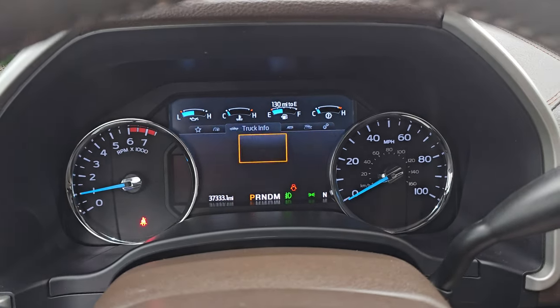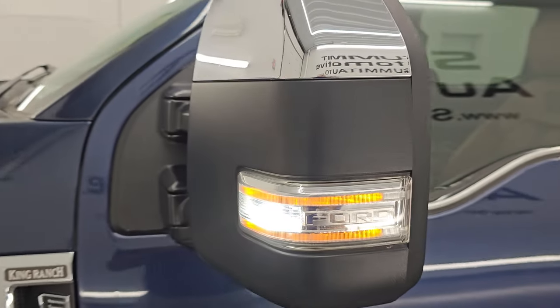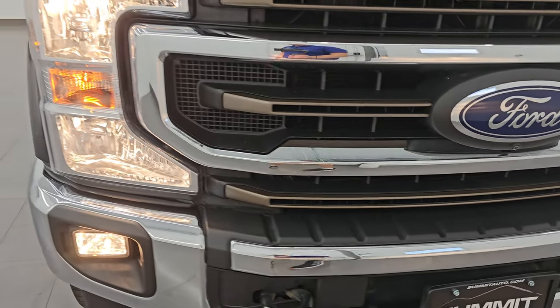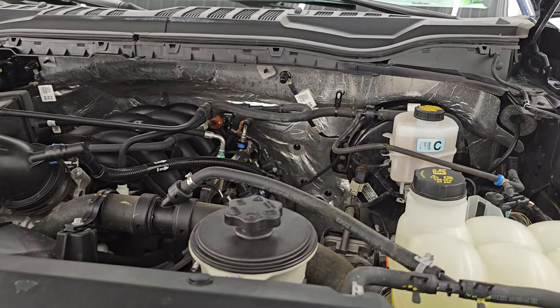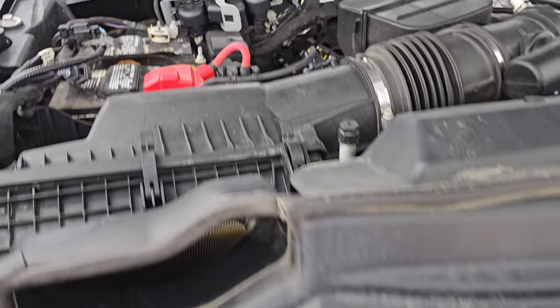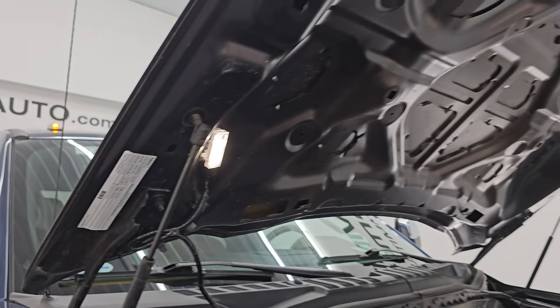It starts right up with no check engine lights or anything like that. Under the hood we have the 7.3-liter Godzilla V8 engine — very clean, runs very smooth. This truck has been fully safety inspected by our service shop with a fresh oil and filter change. All fluids have been checked and topped off. The air filter looks really clean and possibly new. There is the emissions sticker, and the shocks are doing a great job holding that hood up.